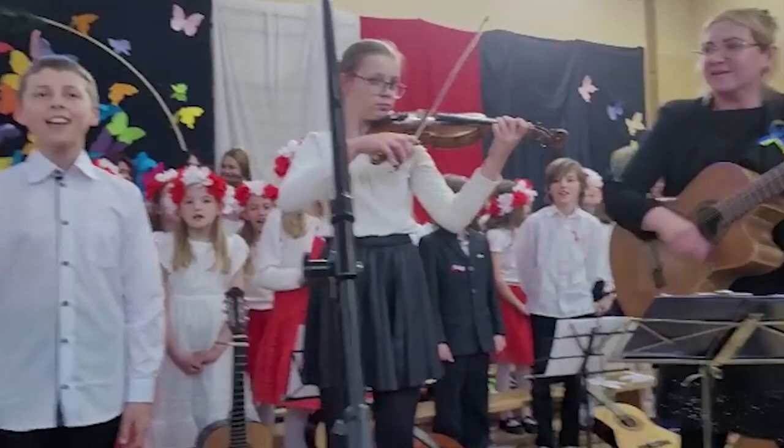And that's Frontline News. I'm Larry Roberts. We'll see you again in two weeks.